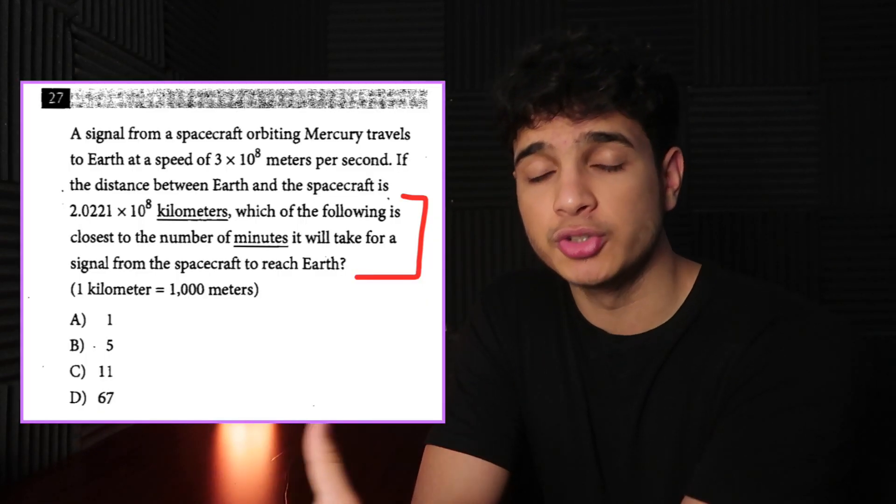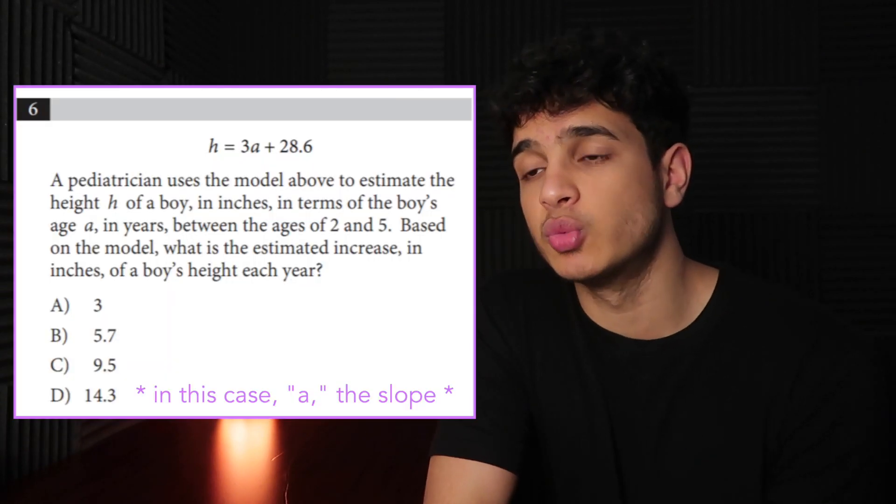My fourth tip is to underline the important information in SAT math word problems. There are a lot of complicated word problems, but usually the last sentence tells you what it's trying to find. Once you know that, you can often skip most of the problem. For example, sometimes it gives you an entire scenario and just asks what B represents in y = mx + b — so you just find what the y-intercept is in context. I literally just read the last sentence, maybe one more sentence, circle the answer, and move on.